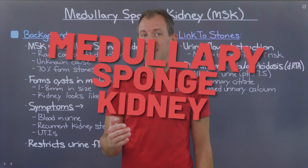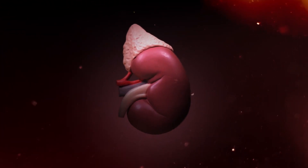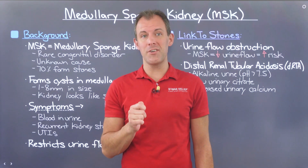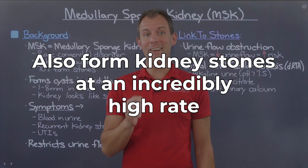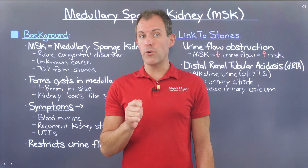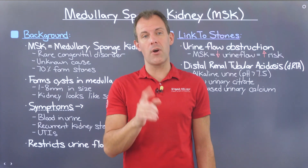If you've never heard of medullary sponge kidney, this is an incredibly nasty disorder that causes your kidneys to end up looking like Swiss cheese. To make matters worse, those suffering from this condition also form kidney stones at an incredibly high rate. Fortunately, there are a few things that you can do to slow down your stone formation if you're one of the unfortunate few suffering from this condition.